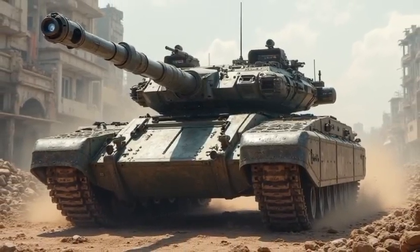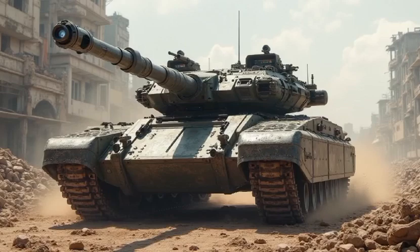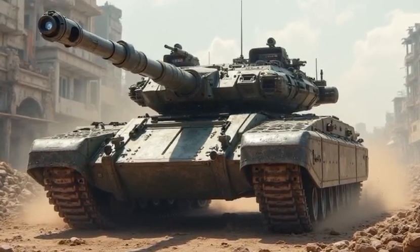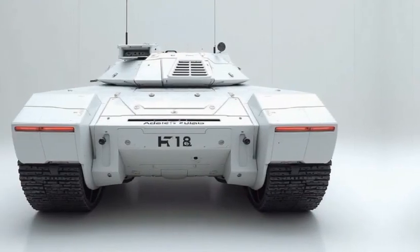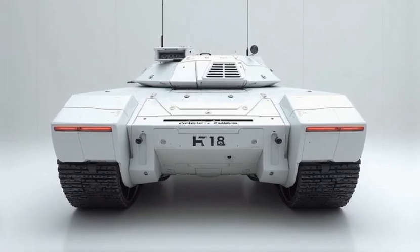Firepower remains the heart of any main battle tank, and the 2026 K1A1 is no exception. Equipped with an upgraded 120mm smoothbore gun, this tank delivers unparalleled accuracy and penetration. The new barrel supports programmable ammunition, including airburst and armor-piercing rounds.